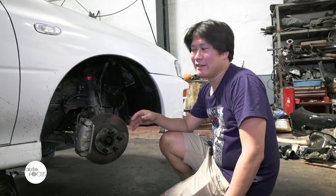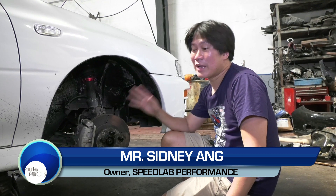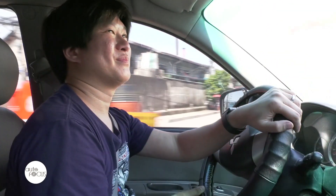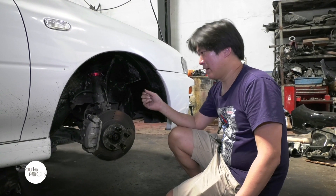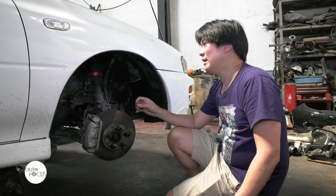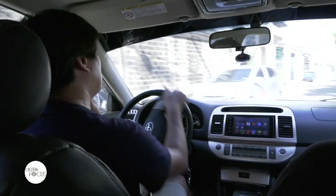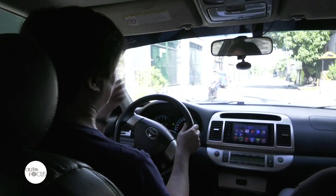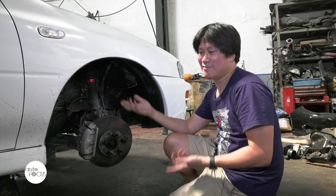We're going to talk about handling — and by handling I don't mean race car handling, which 99.99% of us will never do anyway. What we're going to talk about is how the car handles normally on the road. You can go to YouTube and find videos explaining what camber is, what caster is, but what we're going to be talking about is more practical: how to know if your car needs alignment, and how to check if the alignment shop did a proper job after you have it aligned — so if they did a sucky job, you can always tell them.